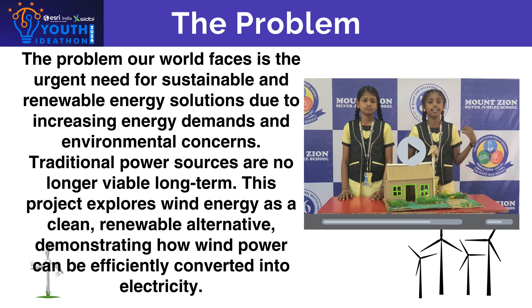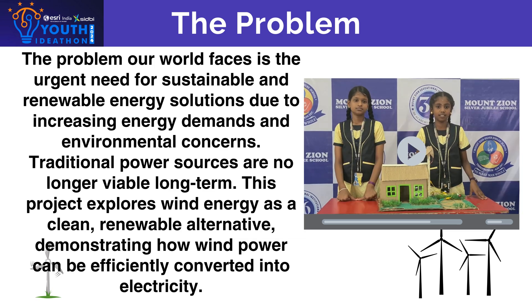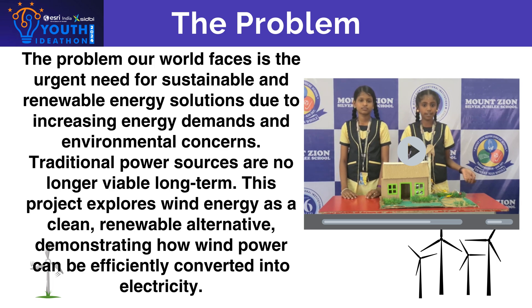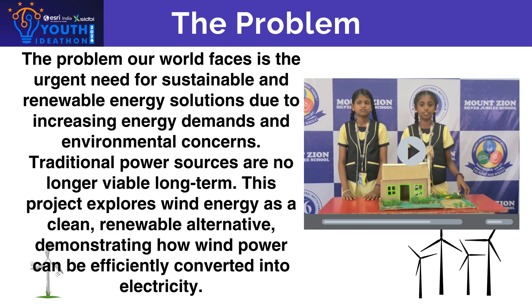Today we are addressing a critical issue of how to generate sustainable and renewable energy. With increasing demands for energy and environmental concerns of traditional sources, we need to explore alternative energy solutions.